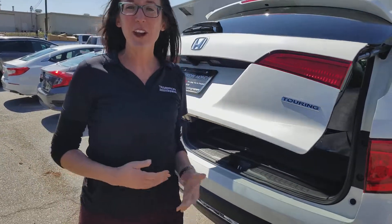As you can see, the Pilot is going to come standard with your automatic hatch, Bluetooth, backup camera, and tri-zone climate control. The Touring also has navigation and a DVD player built-in for the kids.